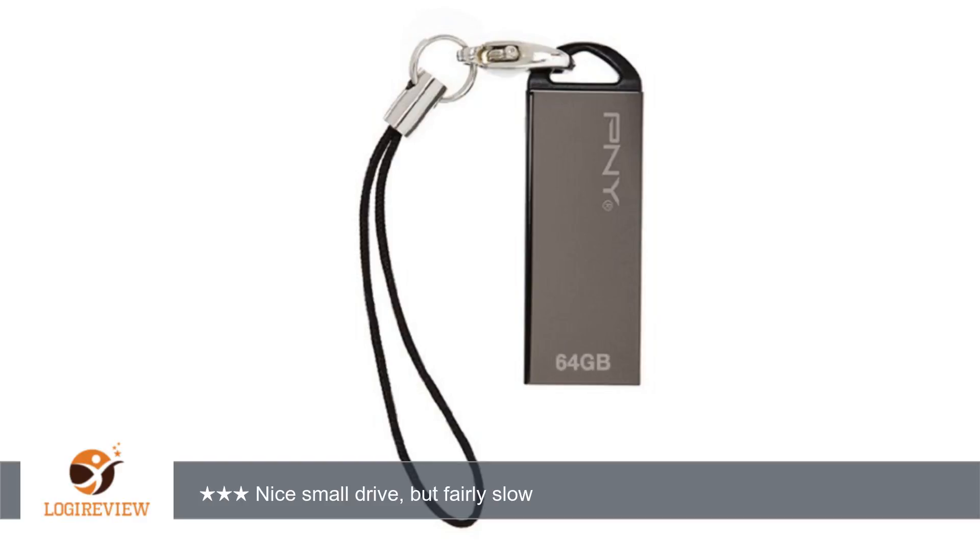I think that's pretty substantial. I'll be returning mine for something faster, but if you can find it cheap, this isn't a bad choice for someone who wants an attractive drive and doesn't care as much about speed. Thank you for watching. Please give the thumbs up.